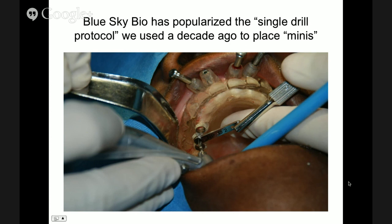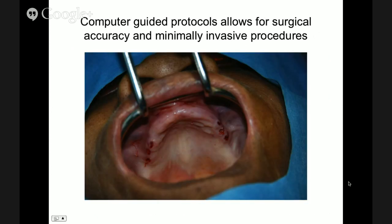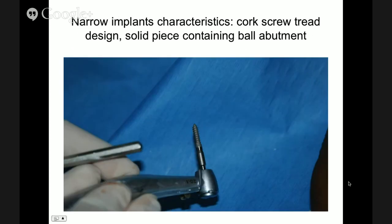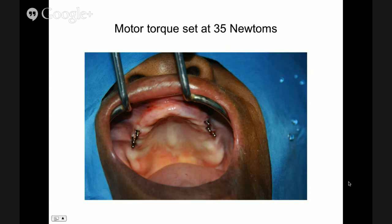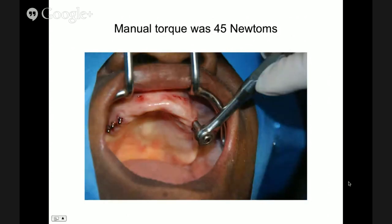The little core screw allows you to find the osteotomy. You place it in there and drive it in at 35 Newton — it's going to stop you. At that point we torque it manually, probably to 45 or 50, which means we are able to do immediate loading on these minis.